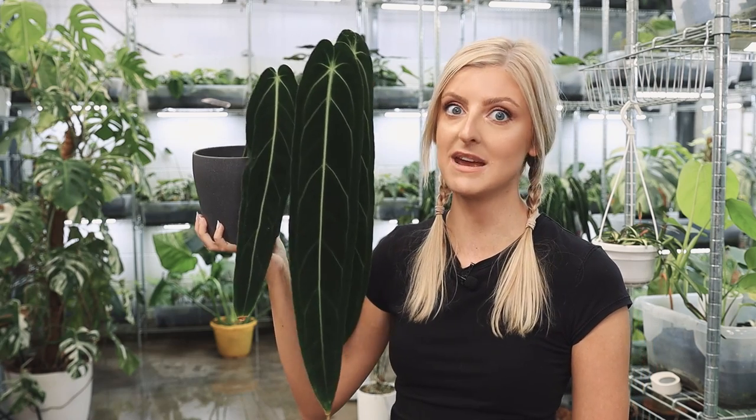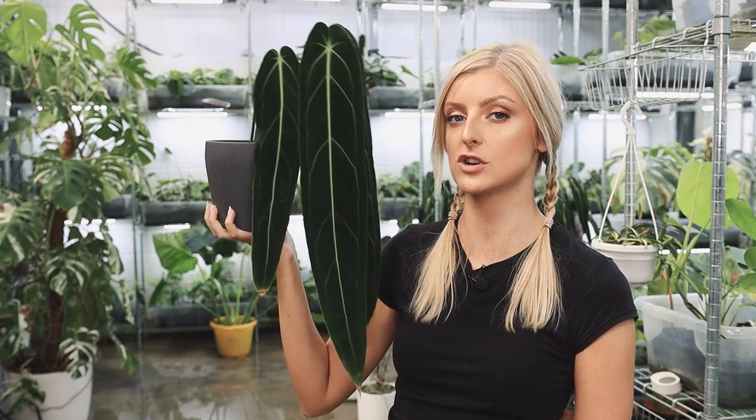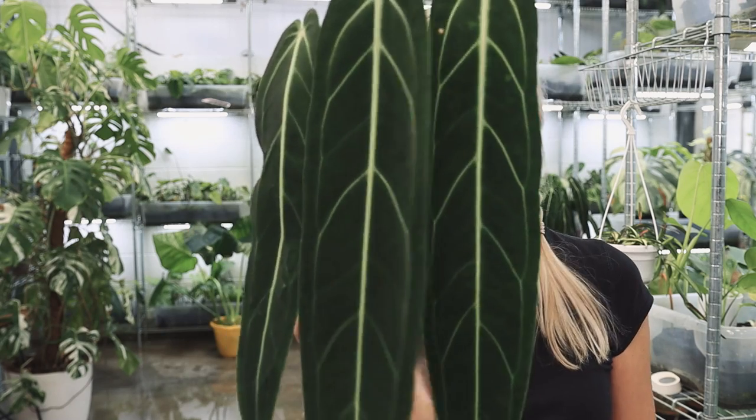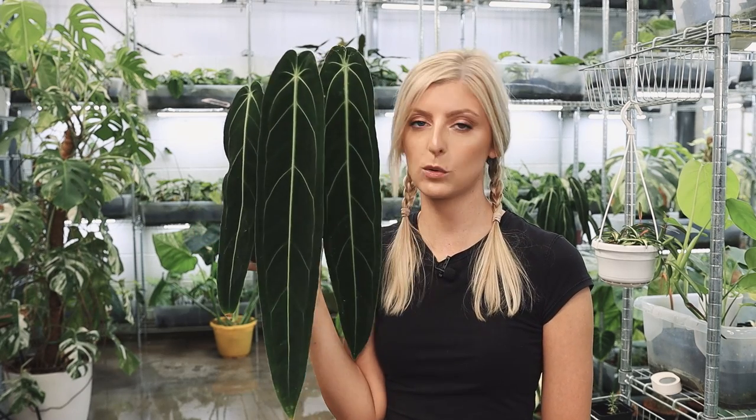If you happen to be good at these plants, you can buy them in looking pretty terrible — from a supplier, a friend, or a stranger on the internet — rehabilitate them, grow them out, and make quite a bit of money off it. These guys have still held their value. Really, really pretty plant. So that is Anthurium wariquinum, also known as the Queen Anthurium.